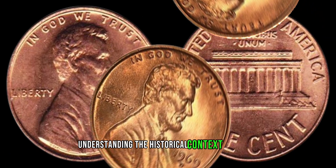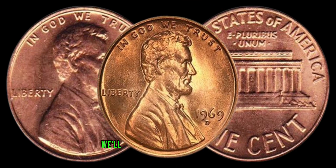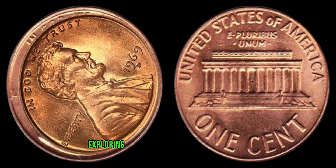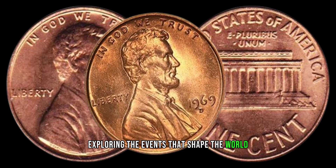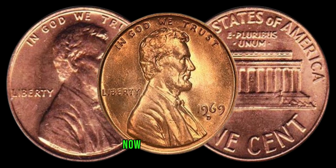Understanding the historical context is crucial to appreciate the importance of this coin. We'll take a quick trip back to 1969, exploring the events that shaped the world and how they might have influenced the production and rarity of these pennies.